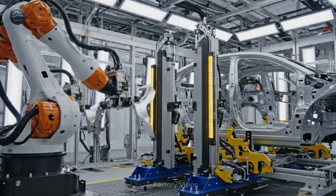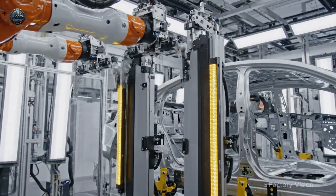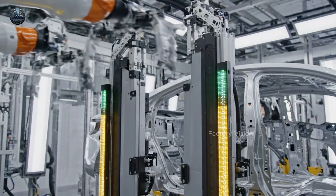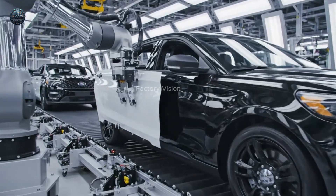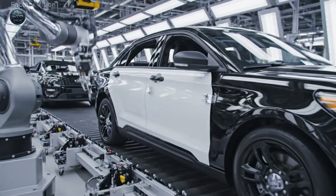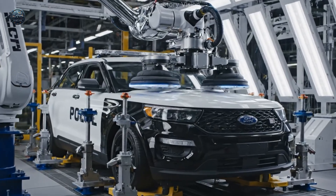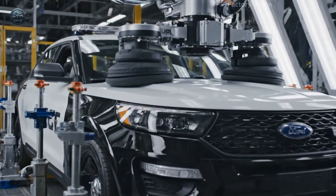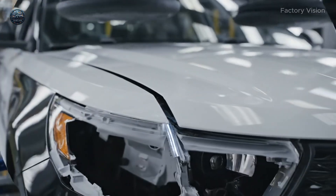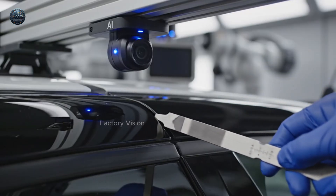A-pillars rise. Symmetry first. Walls slide in. No wobble. The roof lands. Quiet precision. Gap check. Smooth pull. Clean pass.